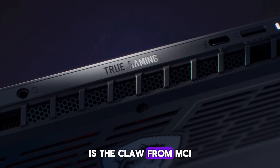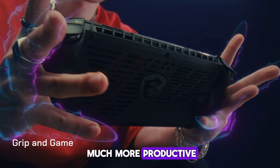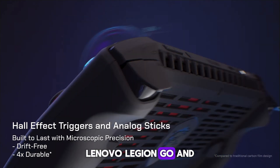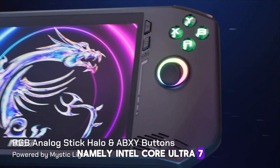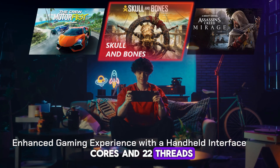Is the Claw from MSI an alternative to the Steam Deck? This is a much more productive device that is designed to run modern games. As far as we can understand, this is a competitor to both the ASUS ROG Ally, Lenovo Legion Go, and Valve's Steam Deck. The device is based on the Intel Meteor Lake processor family, namely Intel Core Ultra 7 with 16 cores and 22 threads.